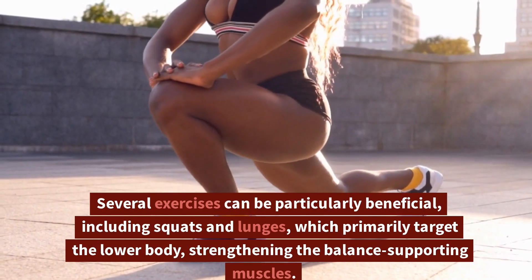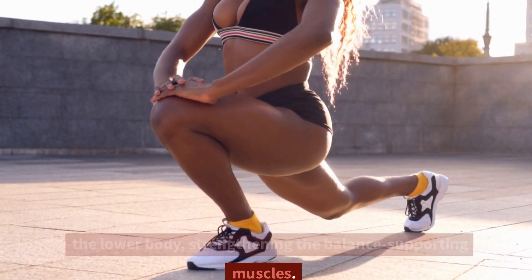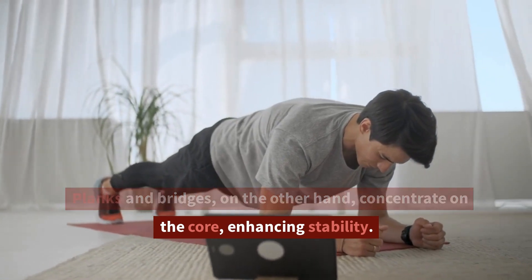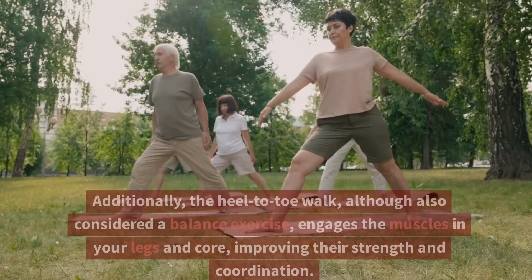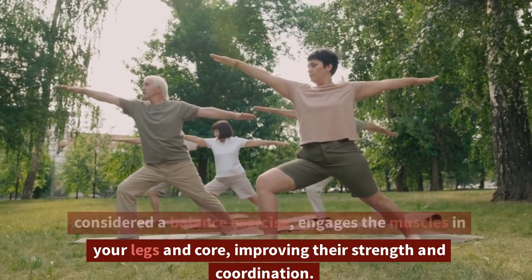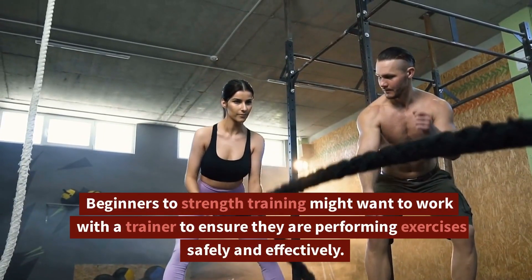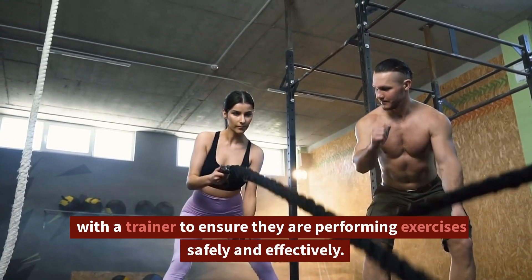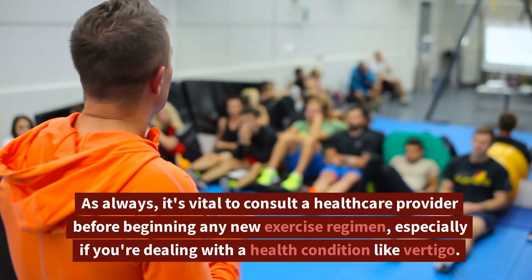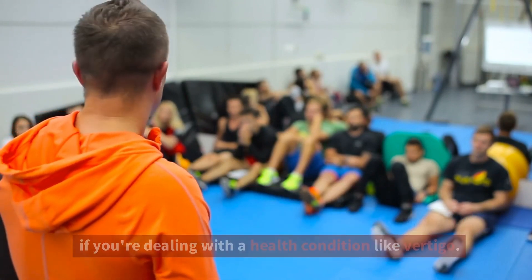Several exercises can be particularly beneficial, including squats and lunges, which primarily target the lower body, strengthening the balance-supporting muscles. Planks and bridges, on the other hand, concentrate on the core, enhancing stability. Additionally, the heel-to-toe walk, although also considered a balance exercise, engages the muscles in your legs and core, improving their strength and coordination. Beginners to strength training might want to work with a trainer to ensure they are performing exercises safely and effectively. As always, it's vital to consult a healthcare provider before beginning any new exercise regimen, especially if you're dealing with a health condition like vertigo.